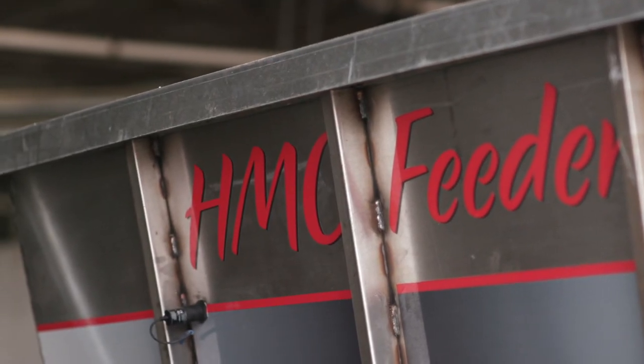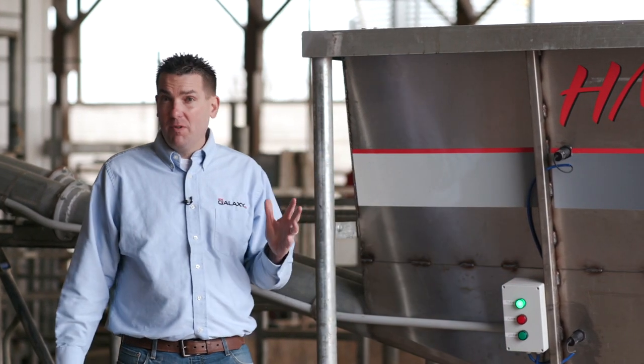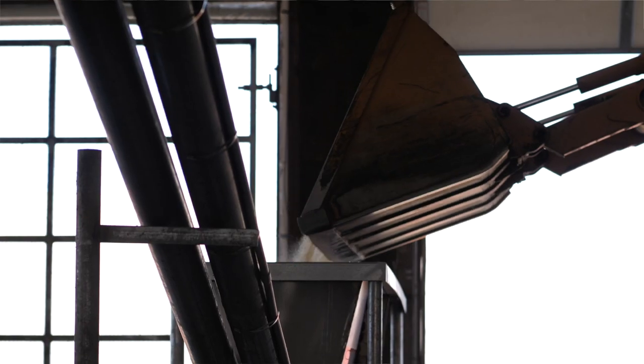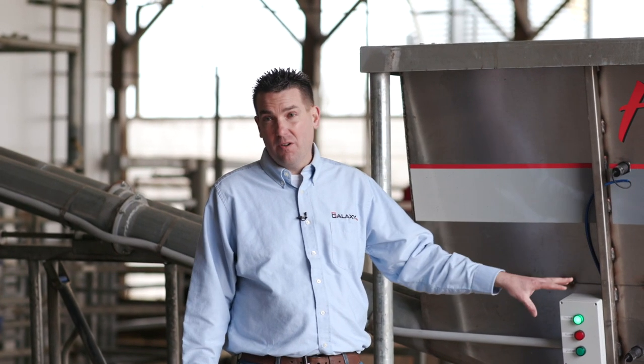A farmer who has this product can monitor the level of the hopper either with the LED lights on the outside or from his smartphone app, making sure that it has fresh product in it all the time. Another great feature of the hopper is a first-in, first-out approach, so the oldest feed in there is the first to go into the robot. That way we never have any spoiled high moisture corn inside the product.